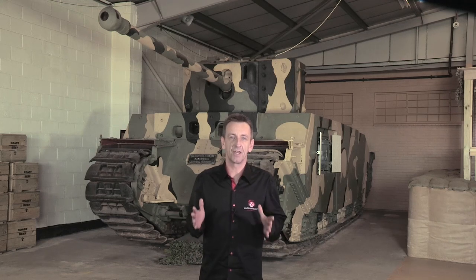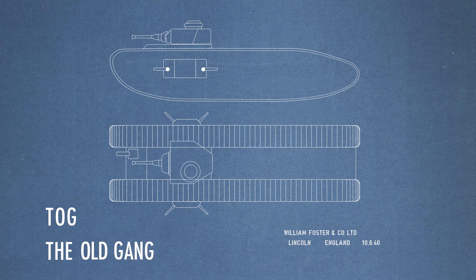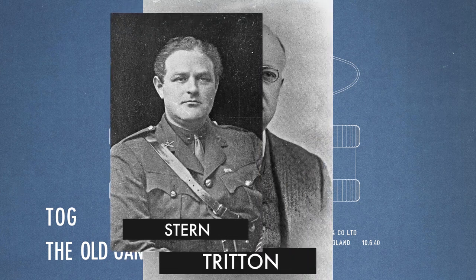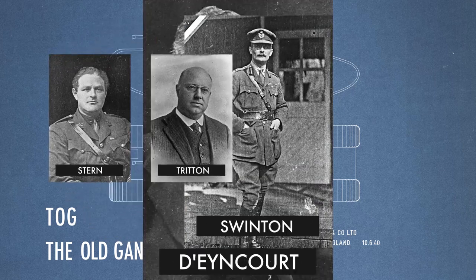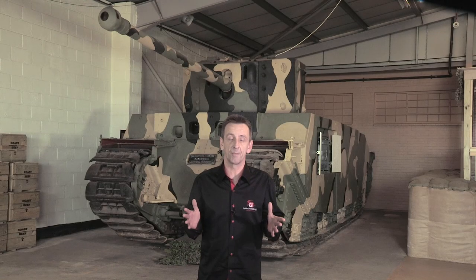Let me try and position this beast for you. The clue is in the name — TOG — which was actually a nickname that stood for the Old Gang. This Old Gang included some of the first tank pioneers: Stern, Tritton, Ricardo, Wilson, Swinton and Earncourt, who in Britain in 1939 had been organised into something called the Special Vehicle Development Committee.